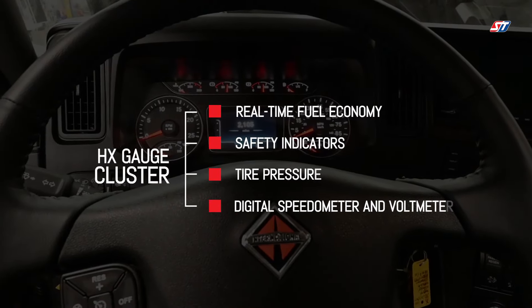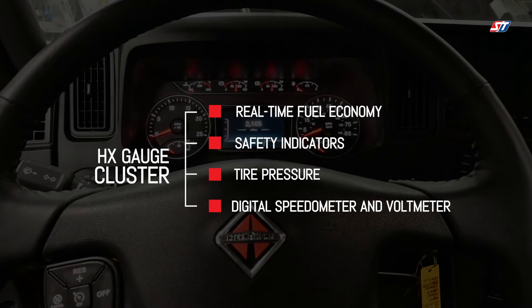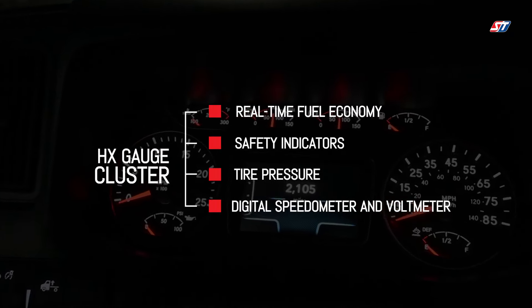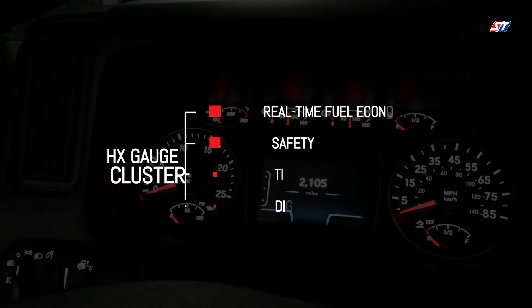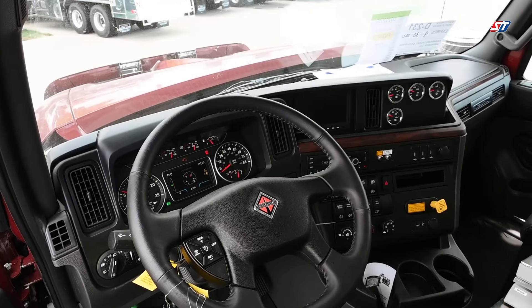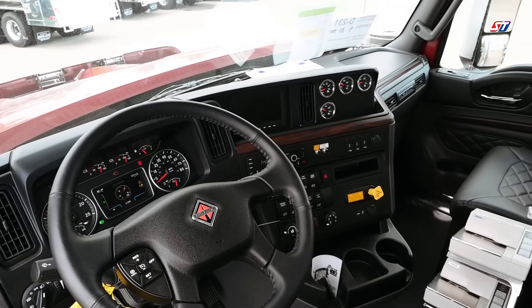Technology is also a key detail to keep the driver safe and efficient throughout the route. A programmable digital gauge cluster keeps the crucial information front and center for the driver. Real-time fuel economy, safety indicators, tire pressure gauges, and a digital speedometer are all displayed for the driver. Even in varying light conditions, the gauge cluster can be optimized for a maximized viewing experience.